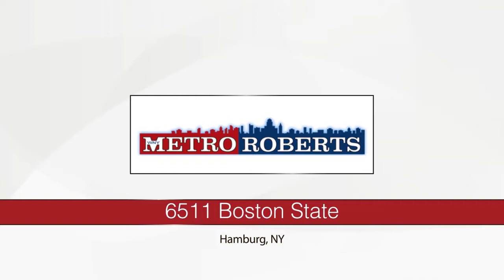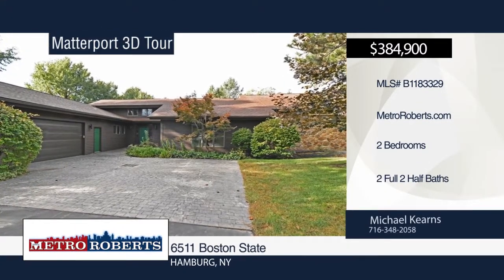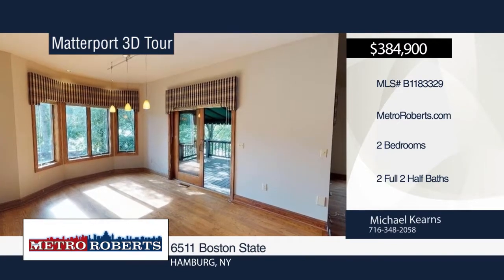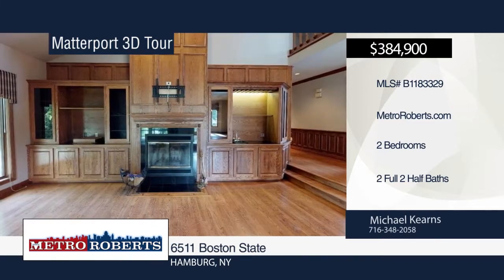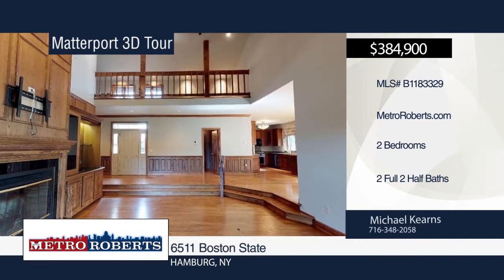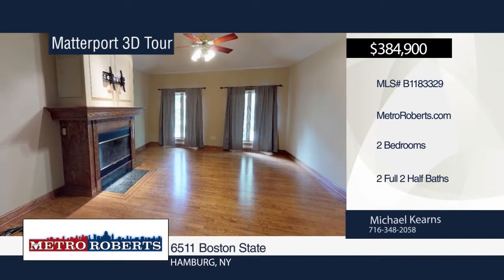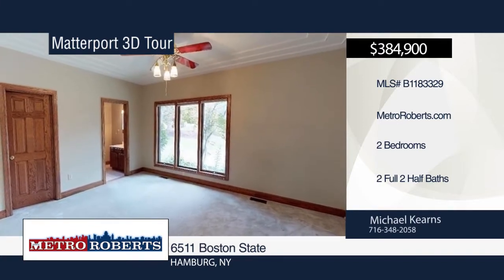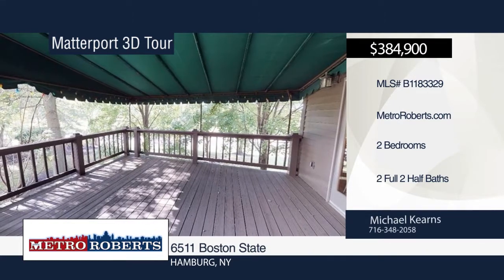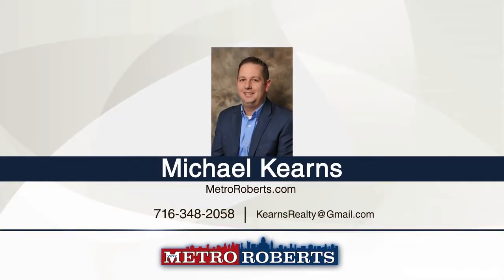Welcome to this fabulous townhouse conveniently located just outside the village. The main level of the home lives like a ranch and features a spacious open floor plan with a gorgeous kitchen that boasts cherry cabinets, granite countertops, and high-end appliances. The wonderful master suite offers a fireplace, glamour bath with a jacuzzi tub, stand-up shower, and walk-in closet. The guest bedroom has its own full bath and walk-in closet. The lower level is perfect for entertaining with a half bath, billiard room, living room with a fireplace, and a workout room. This property also has a tax reduction. Call Michael Kearns today to schedule your private showing. Matterport 3D tours can be viewed on MetroRoberts.com.